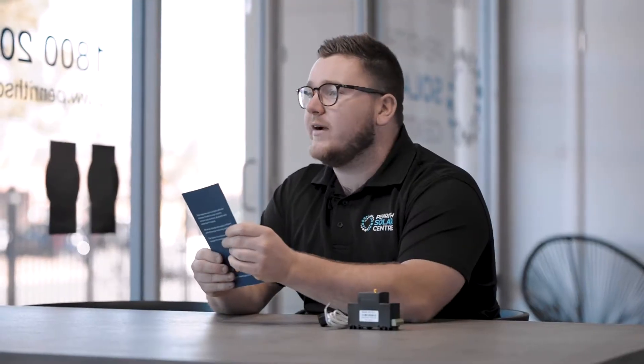Hey legends, Jake Warner here from the Penrith Solar Centre. I'm really excited to show you a new product we have as part of our product range here at PSC. It's called Solar Analytics.